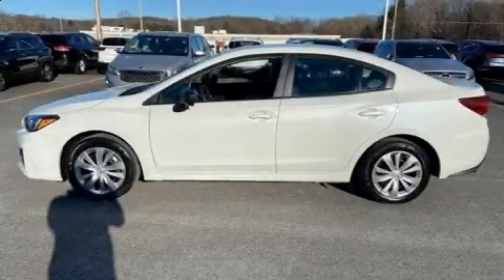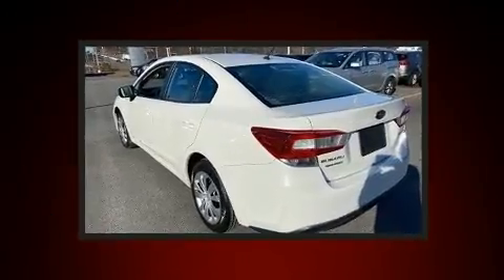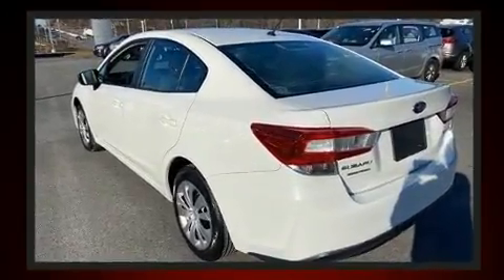Get excited about the 2018 Subaru Impreza. With less than 40,000 miles on the odometer, this four-door sedan prioritizes comfort, safety, and convenience.